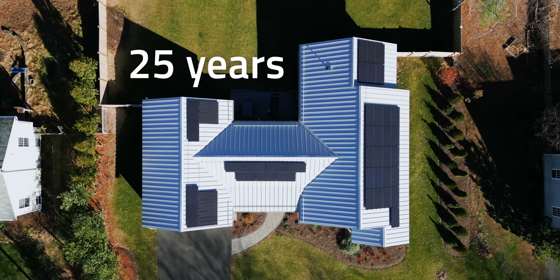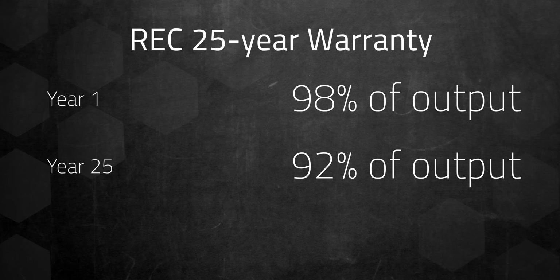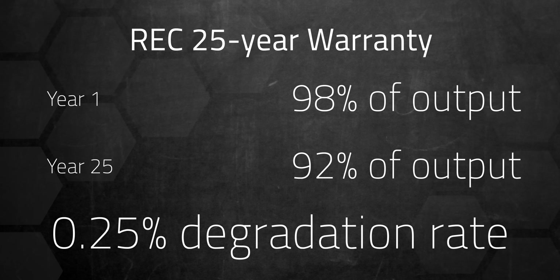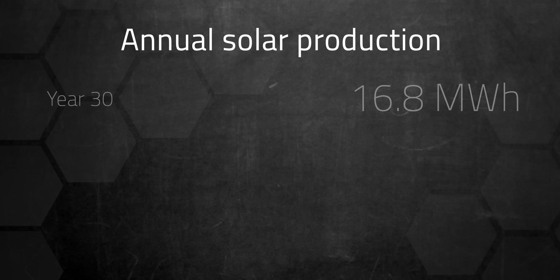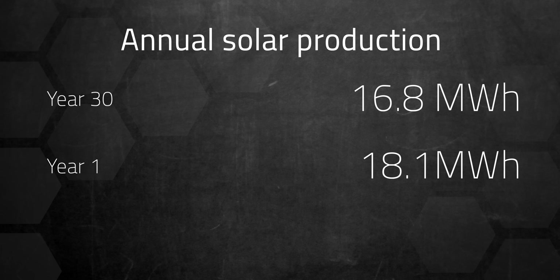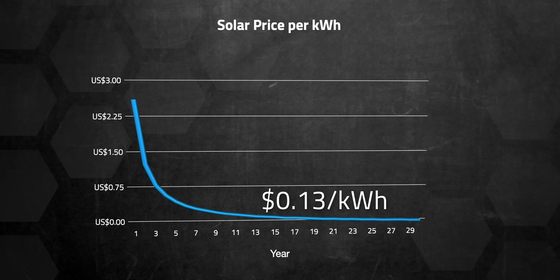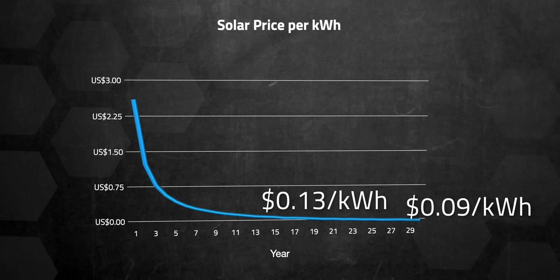My REC panels have a 25-year warranty but will last well beyond that. The warranty is for at least 98% of output in year 1 and 92% in year 25 — that's a 0.25% degradation rate. Even with 0.25% yearly degradation, my panels should still produce around 16.8 MWh annually by year 30, down from 18.1 MWh this year. This matches my payback timeline around year 9 when my solar panel cost per kWh dips below today's electricity prices. By year 20, my solar cost drops to $0.13 per kWh, and by year 30, it's $0.09 per kWh.